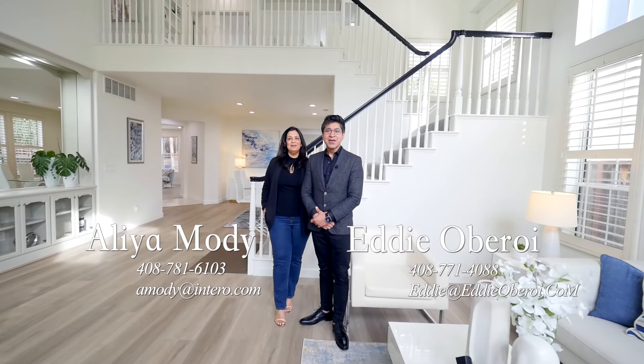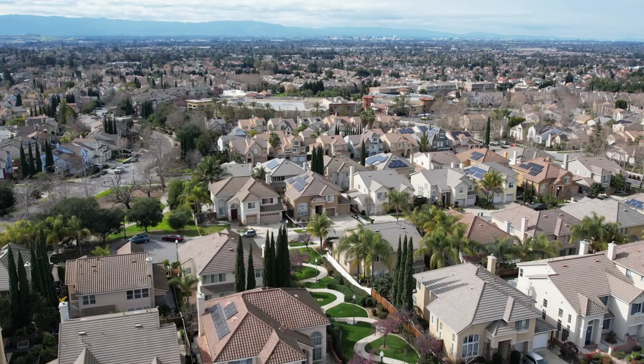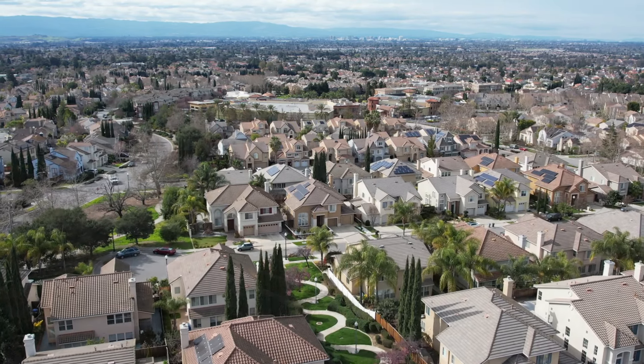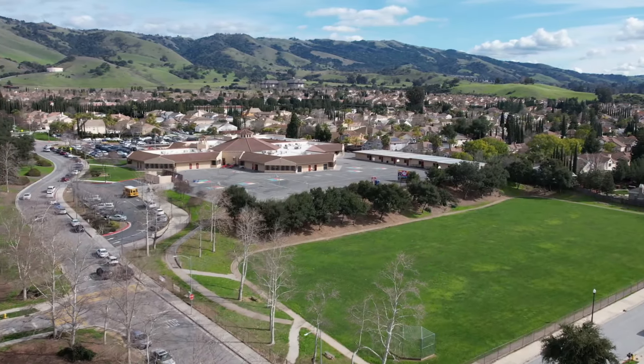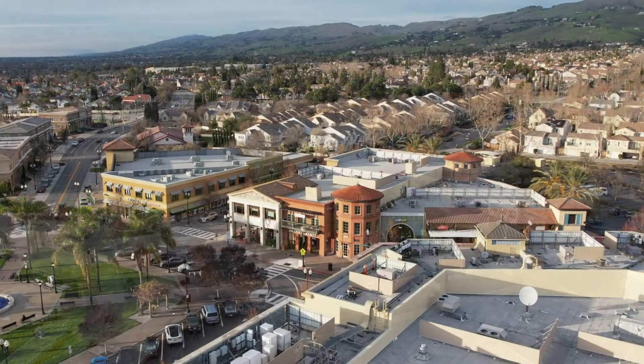Hi, I'm Eddie Obroi. And I'm Alia Modi. You know, Alia, when buyers are looking at homes in the Bay Area, they have so many options. Obviously, we have so many millions of people living here. There's so many different towns, but it's hard to find a neighborhood where it's family-oriented, you have good schools, it's safe, and you have a farmer's market nearby, you got the small-town charm.